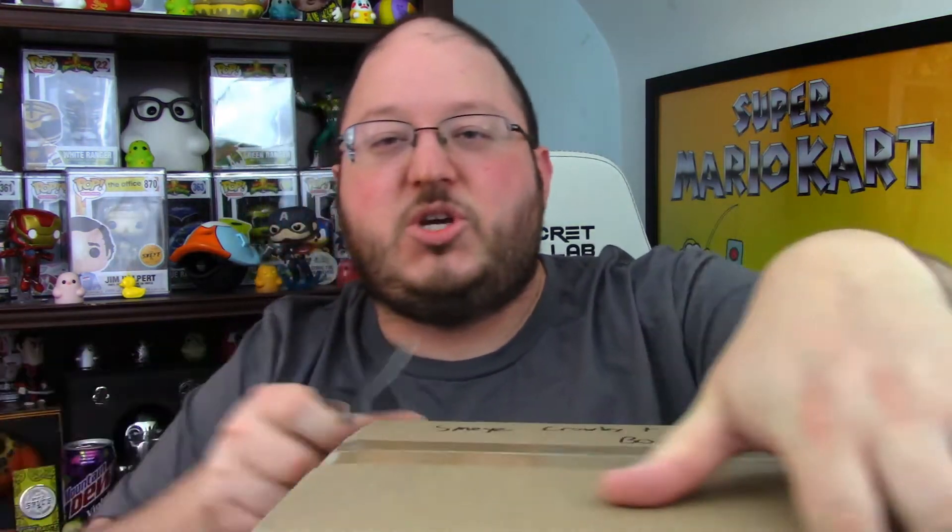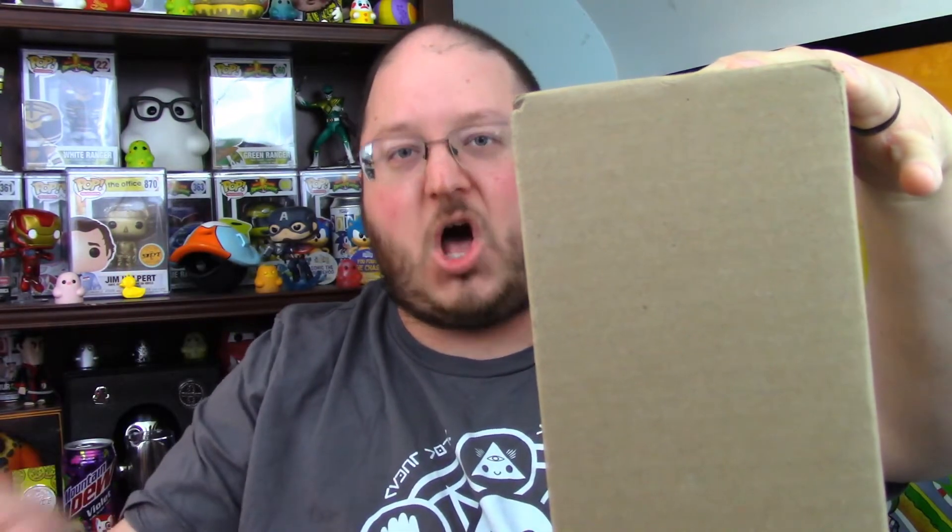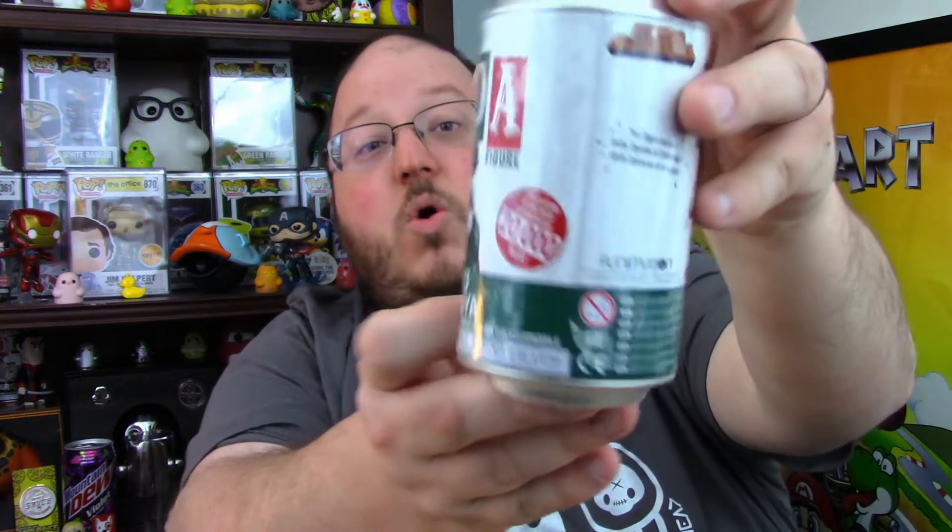We'll open all the sodas at the end, so we'll keep rolling through the boxes. I've got the soda stacked on top of the pop for each one. Box number two of eight — let's get the soda out first. Three, two, one — oh! Limited 20,000, wow — it's an Azuki!